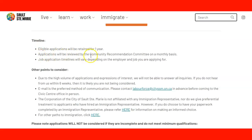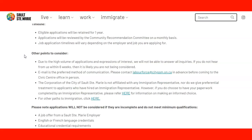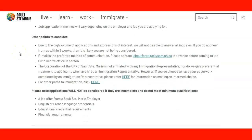Sault Ste. Marie will retain your application for one year. The application will be reviewed by the community recommendation committee on a monthly basis — different from other communities that review every two weeks. In this case, Sault Ste. Marie reviews every month. Your application processing time will vary depending on the employer and the job you are applying for, as the employment process between you and the employer will differ.